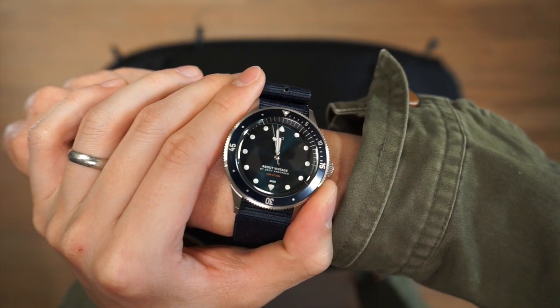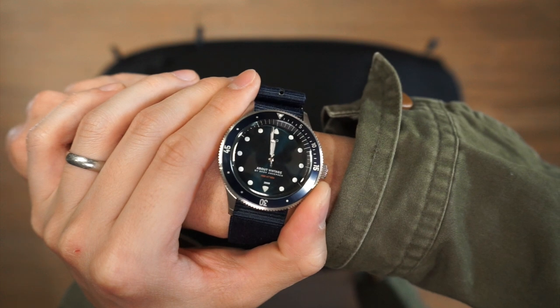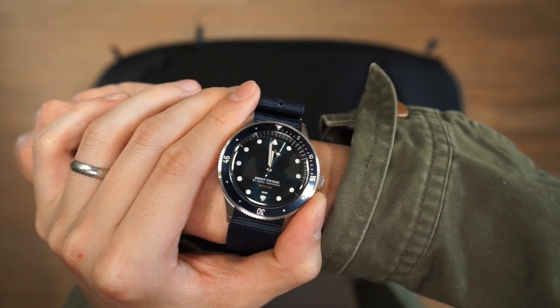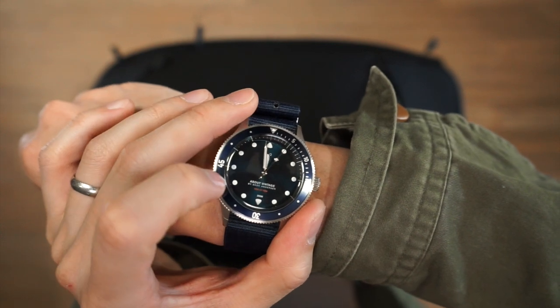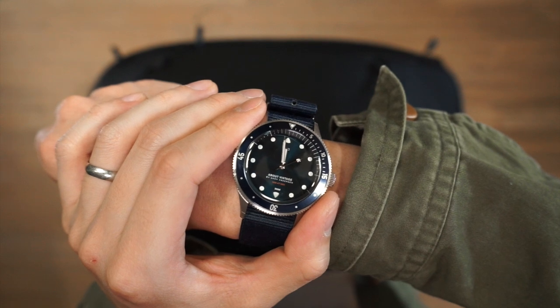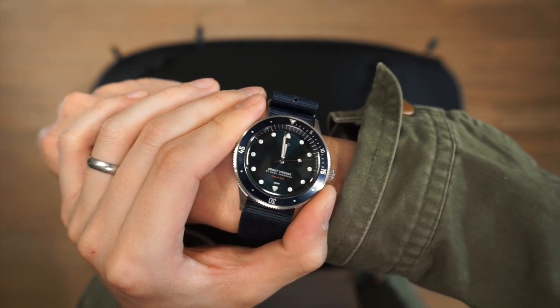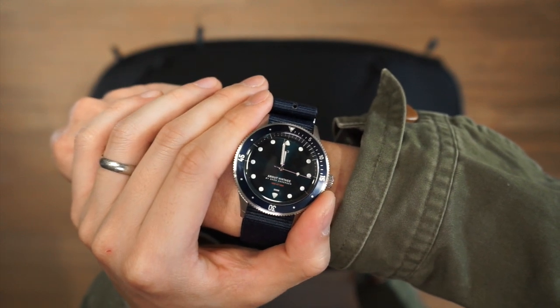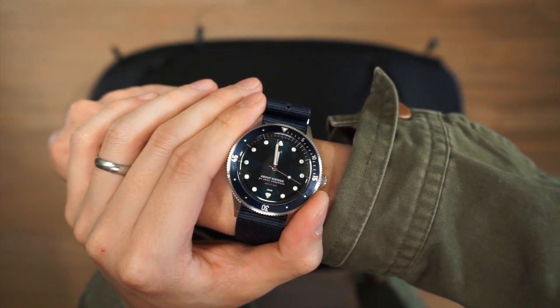Before we get into the bag, the watch from today's video is the beautiful About Vintage 1926 at Sea timepiece. It has a really nice blue bezel as well as a blue sunray dial, and with every timepiece you can pick two straps to come with it. If you're interested in checking out anything from About Vintage or any of the other products that you see in this video, check out the link in the description below.